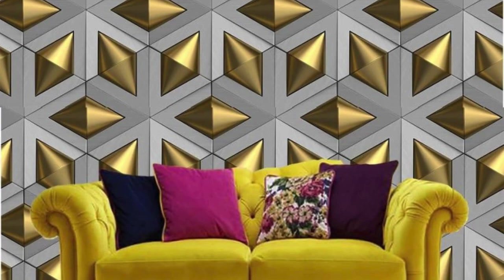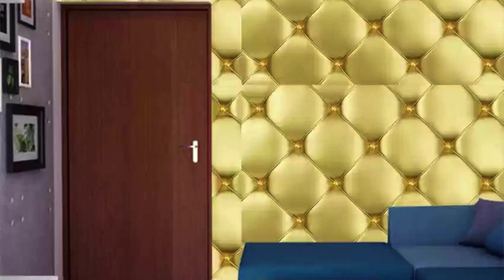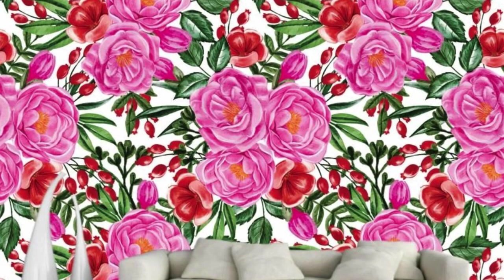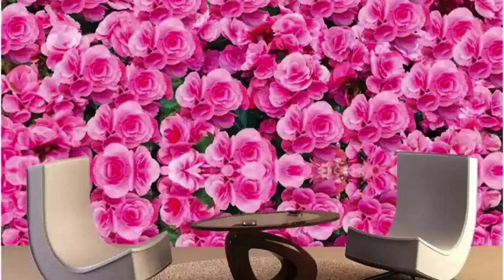Our commitment to quality extends to the durability and ease of installation of our 3D wallpapers. Crafted with precision and utilizing state-of-the-art materials, these wallpapers are investments in elevating the ambience of your home or workspace. With a spectrum ranging from bold and avant-garde to subtle and sophisticated, our 3D wallpapers provide a customizable canvas for expressing your unique style. Step into a world where walls transcend their functional role and become portals to imagination and inspiration.